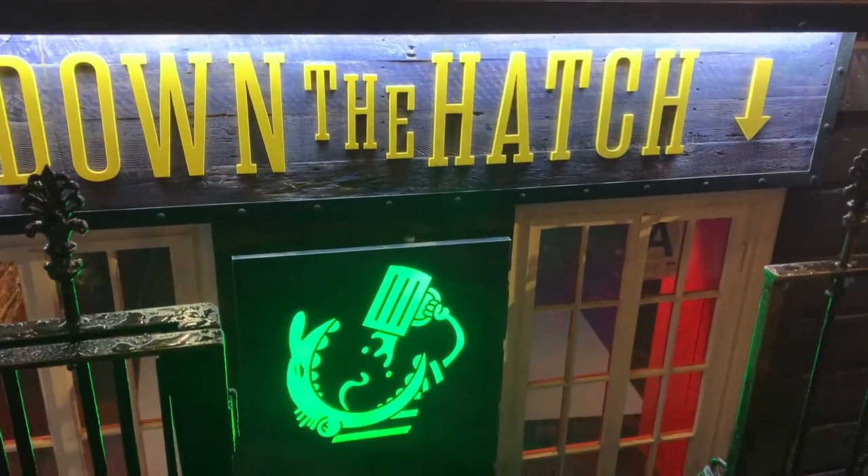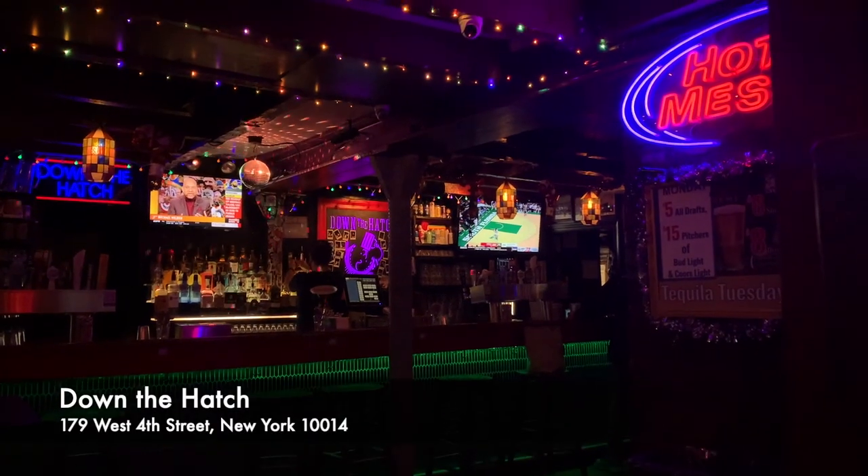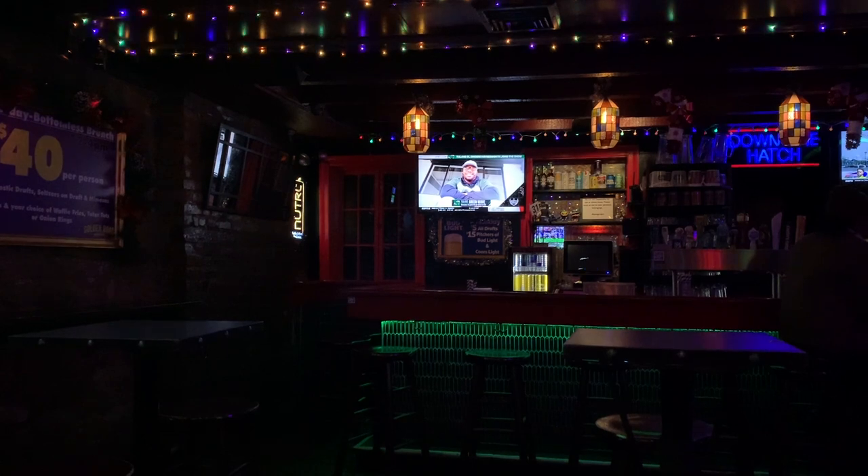Then we headed uptown towards Down the Hatch, which was a local of ours. We used to spend a lot of Sundays in here for Wing Sundays. And it's just one of our favorite bars we love to come to.